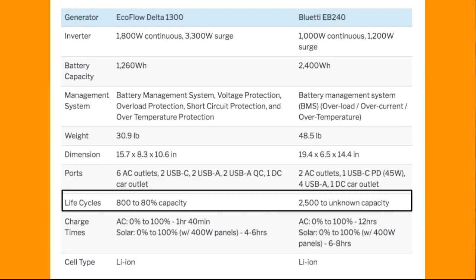Still, it significantly beats the Delta because it has over three times as many life cycles. That refers to how long the battery is going to last long-term, if you don't know what that means.